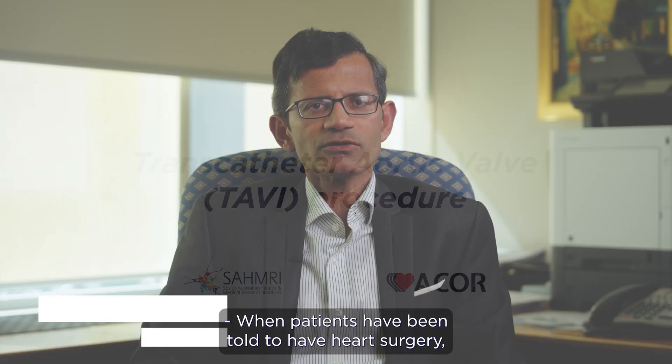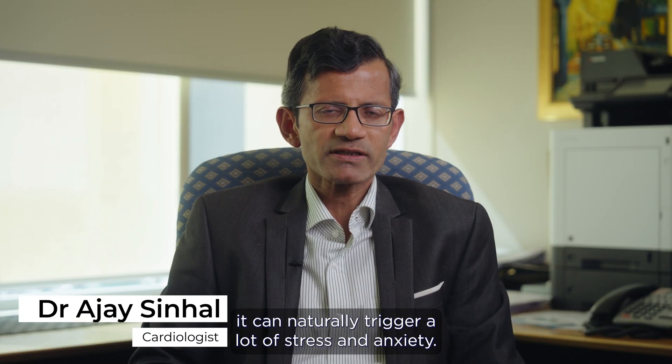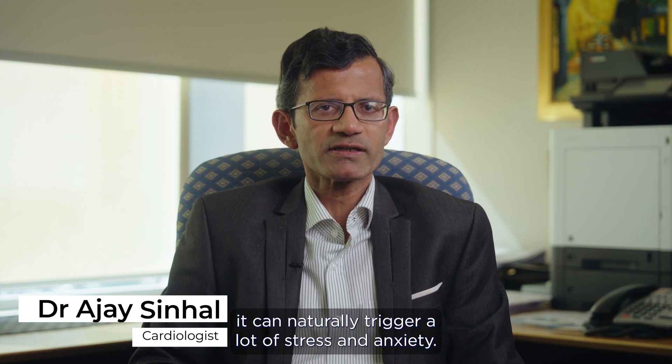When patients have been told to have heart surgery, it can naturally trigger a lot of stress and anxiety.